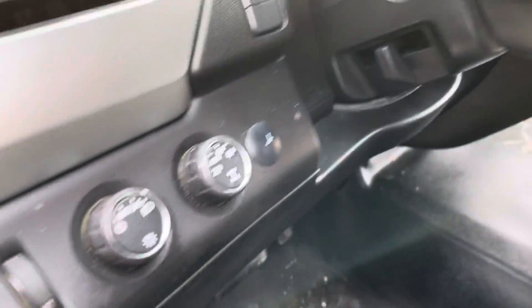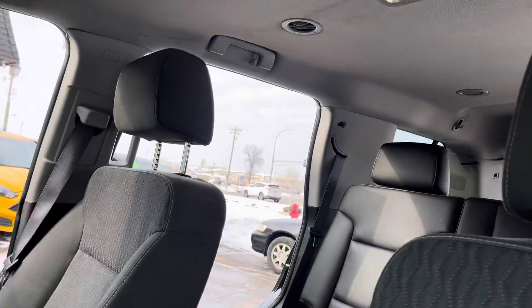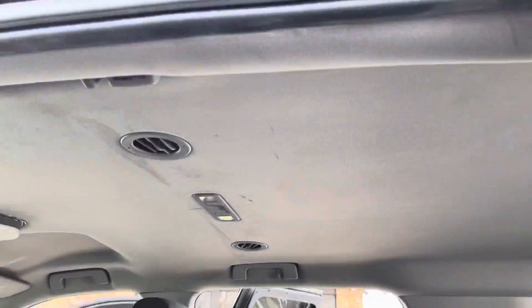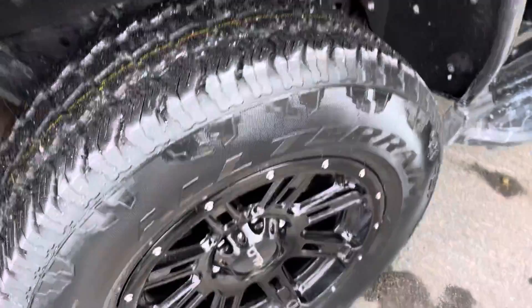Power windows, locks, shift on the fly four-wheel drive — no check engine, no airbag light. This is a six passenger so the center lifts up. Take a look at the back — the back is easy to clean up with vinyl flooring. Rear heat and air controls, nice tires. This does not have the third row; this is just a six passenger.